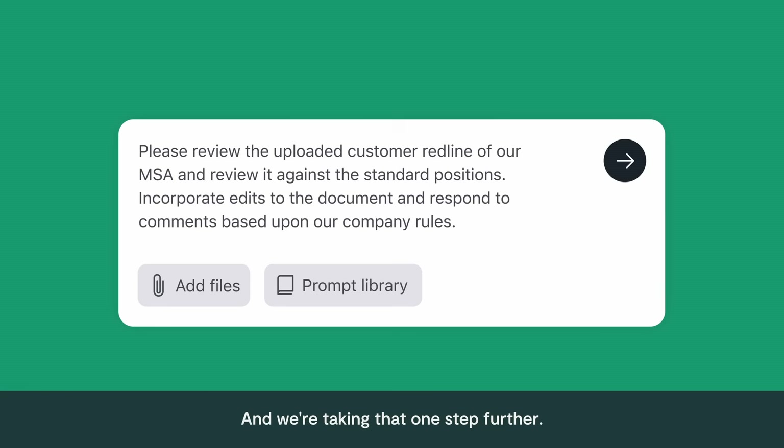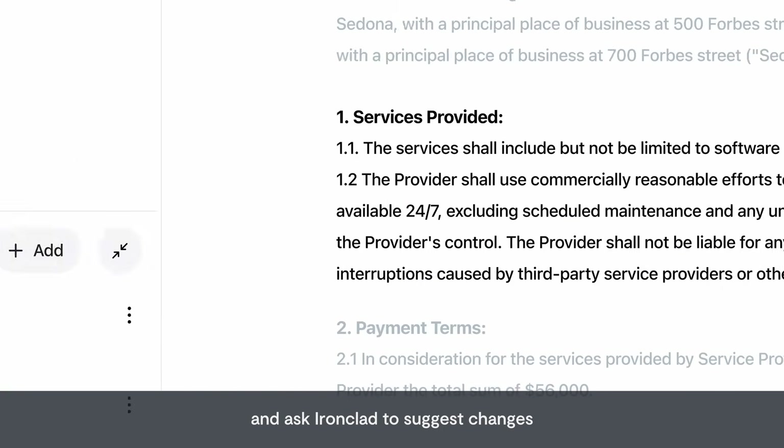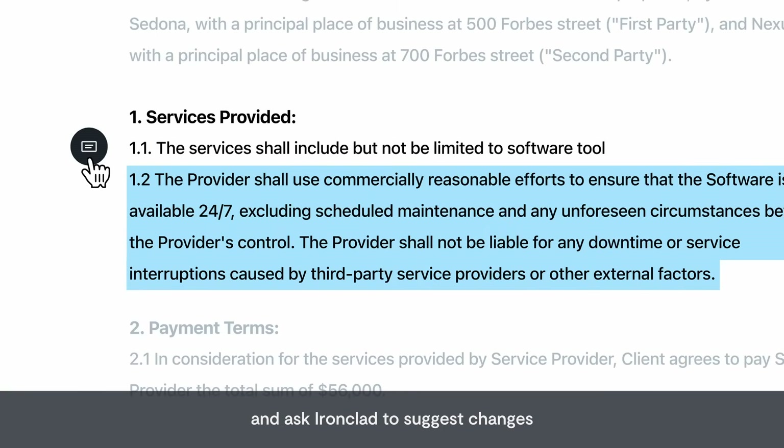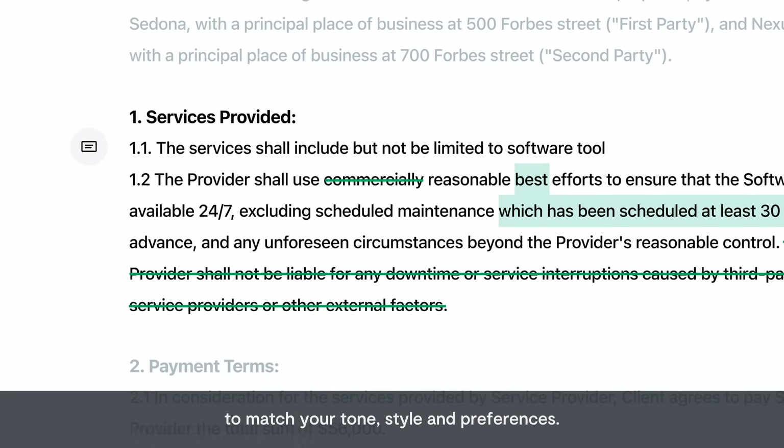And we're taking that one step further. Lawyers can upload past agreements as precedent and ask Ironclad to suggest changes based on the positions in the source documents to match your tone, style, and preferences.